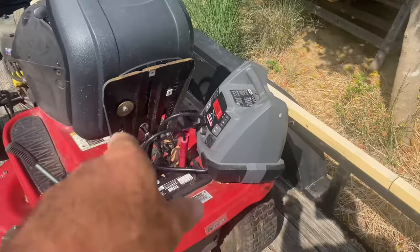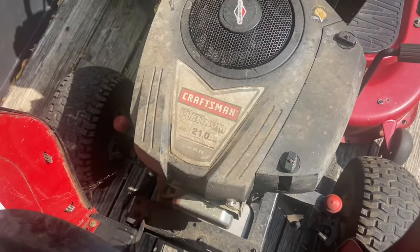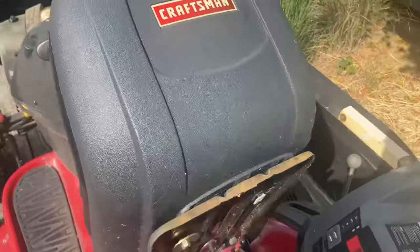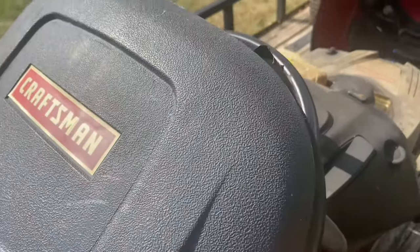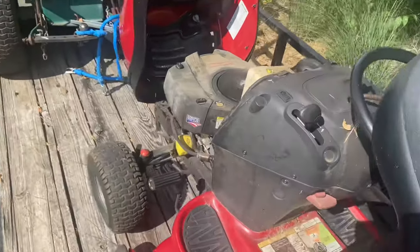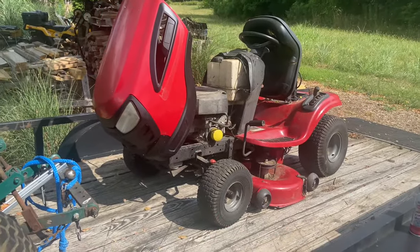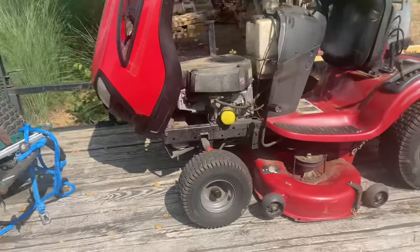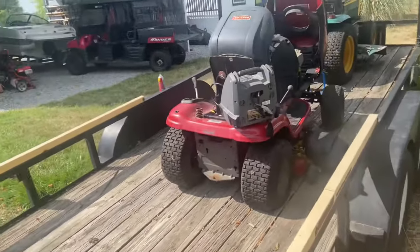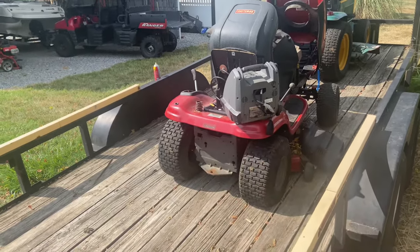So let's just take a look and see what we got. I got the battery pack on, got the parking brake set. You can tell it looks pretty dirty — 21 horse Briggs. Let's just see what it does. Got a flat tire, that's the only thing I know wrong with it. Now the transmission, when I was pulling it up to the trailer, it ramped kind of. We might have a transmission issue. We'll check it out.